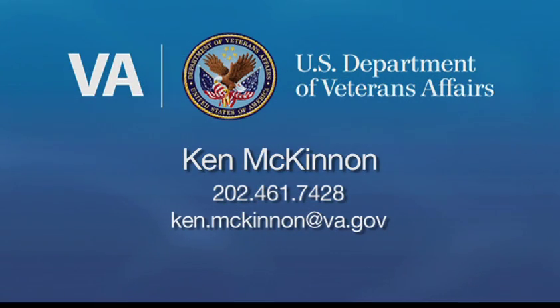That's all we have this week. Thank you for watching today. Let us know if you have any story suggestions. Here's the information to reach VA News producer Ken McKinnon. I'm Judy Howell. And I'm Basil White. If you're a veteran or in the military, thank you for your service. For everyone else, thanks for watching out for and taking care of our brave defenders.